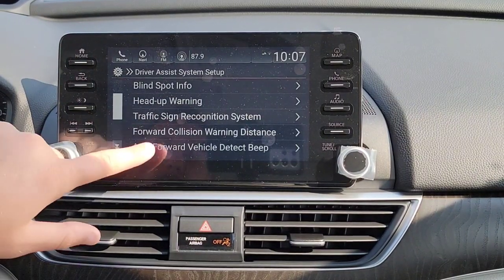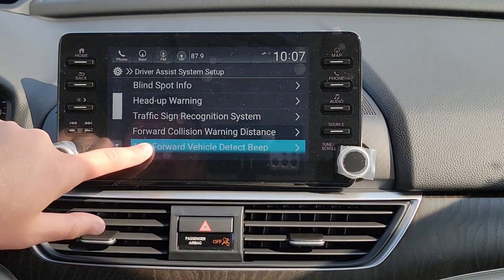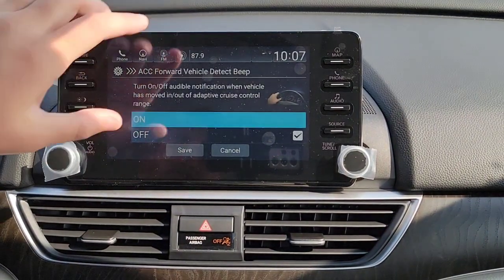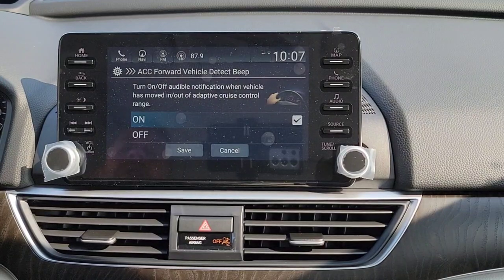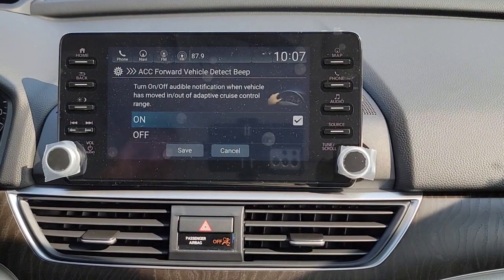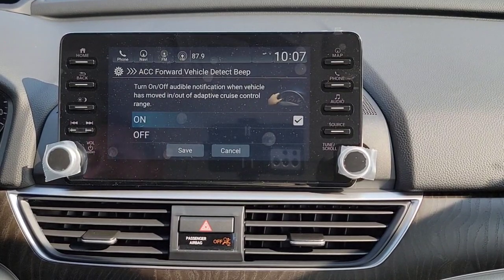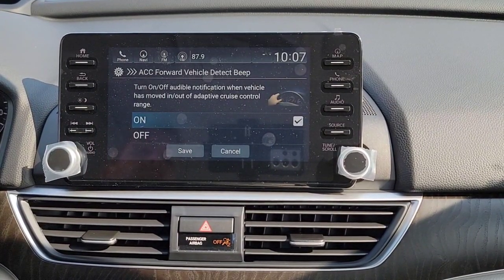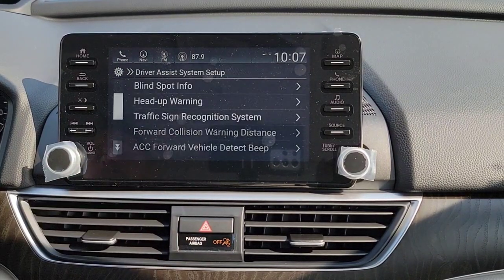You get your ACC — Adaptive Cruise Control forward vehicle detection beep. I'm going to turn this on so we can test and know all the beeps and features the Honda CR-V has to offer. There's no right or wrong answer, it just comes down to personal preference. When adaptive cruise control senses a car it's going to beep to let you know: hey, I found a car in range and I'm slowing you down.